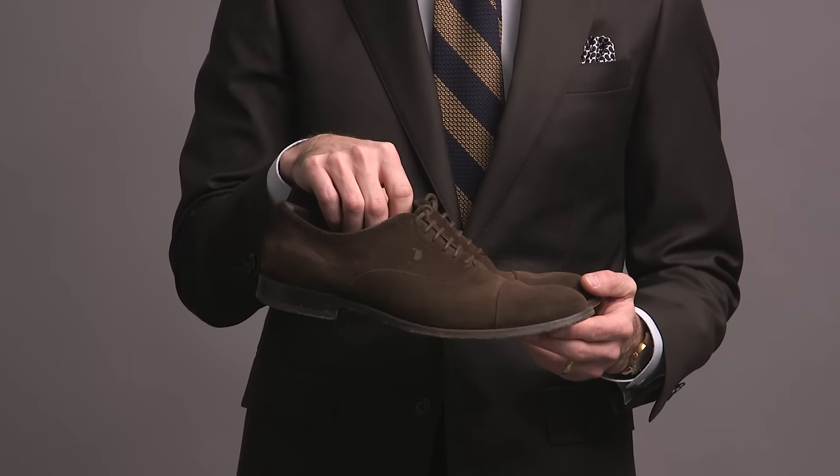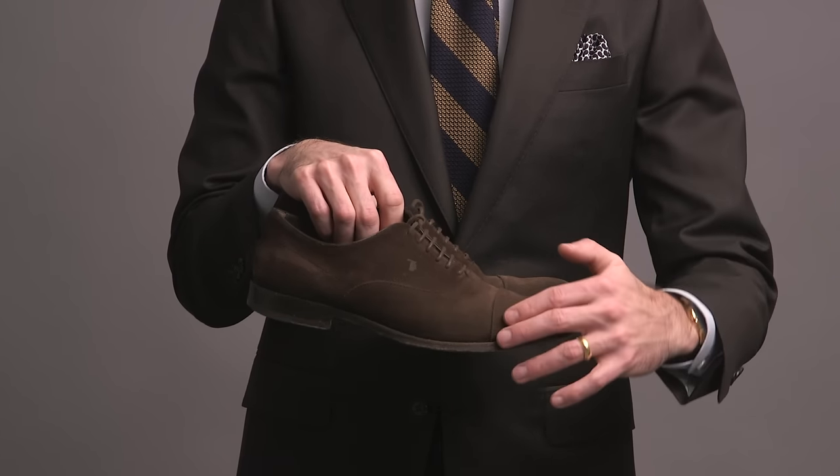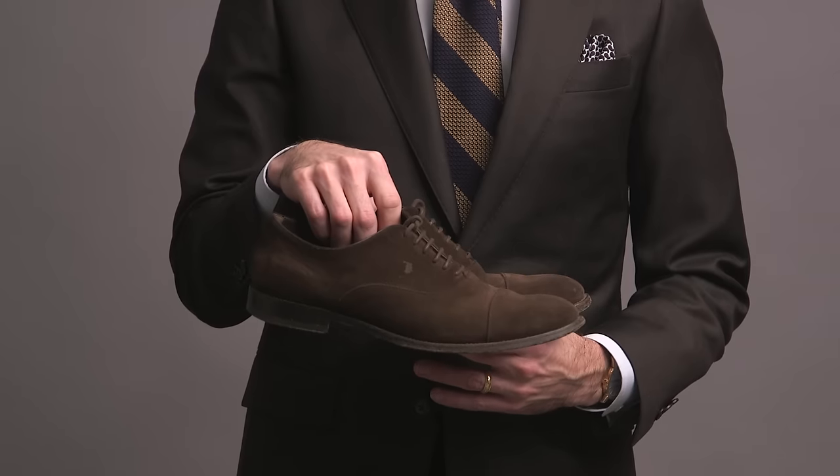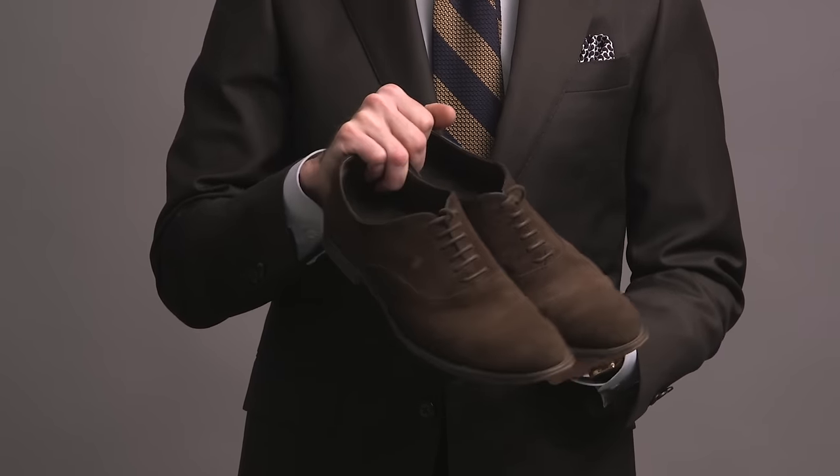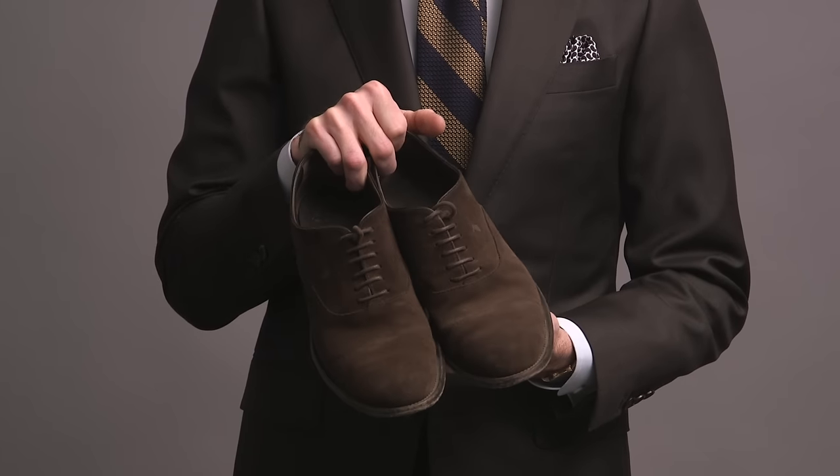Here's a real workhorse pair of shoes for me. These are by Todd's, in a dark brown suede cap toe. These, as you can see, get a lot of wear. It's a really easy-to-style kind of casual shoe that looks awesome with jeans, and also very nice with a jacket and trousers look.